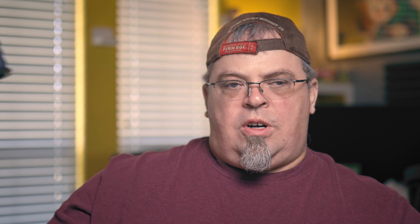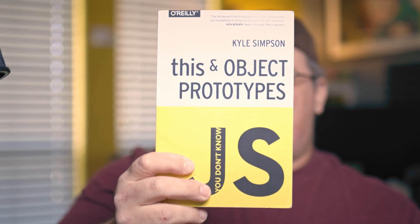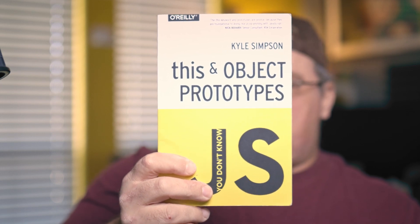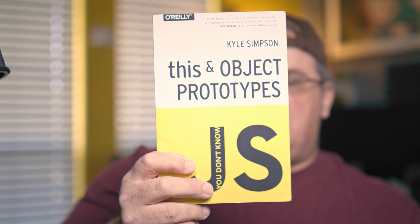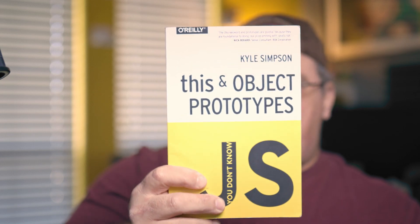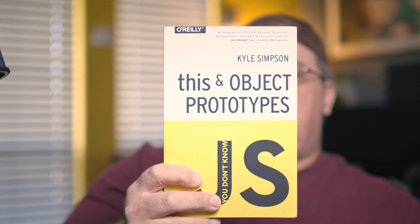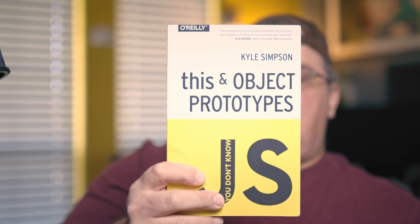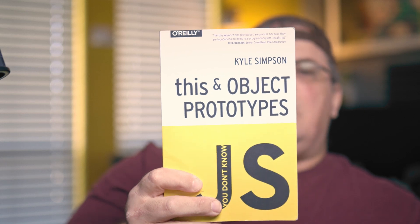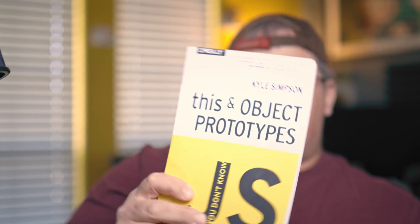The next book in the series is called This and Object Prototypes. This book covers the keyword 'this' and objects. If you're familiar with languages like Java or C-sharp, the keyword 'this' in JavaScript is nowhere near being the same as 'this' in those other languages. This also goes over how objects are created in JavaScript, the prototype pattern, how to design classes, and how objects are linked together in other objects. It's a very good read. If you don't understand how objects work in JavaScript, it's a must-read.